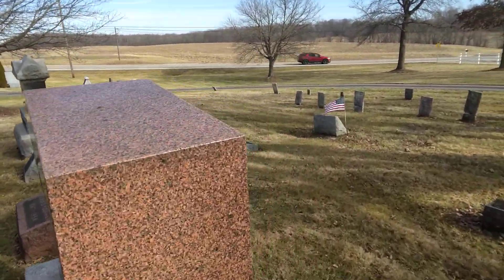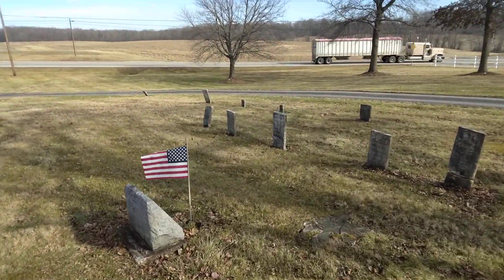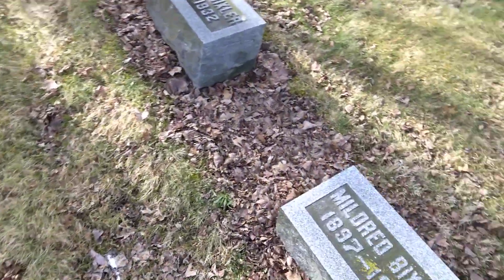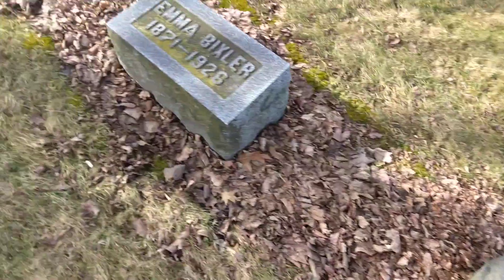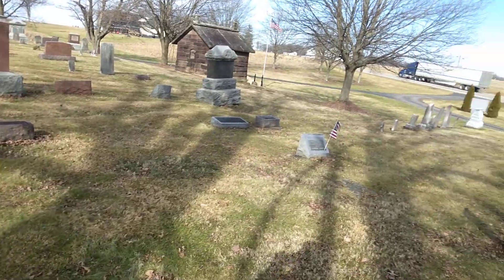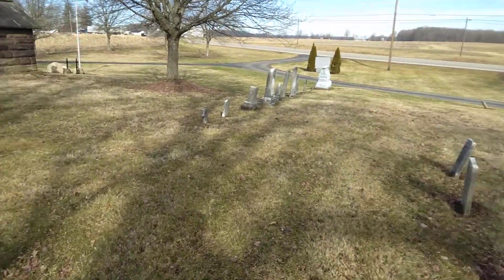We're going to walk on through here real quick, see what else we can see before we end it. See how worn these get when they get closer to the road? I don't know if it's the salt or what, but it just eats them up like that. And there is a newer part to the cemetery on back there but I'm not going to go on it — I don't feel we need to and I don't want to offend anybody, so we're not going to hit on those.